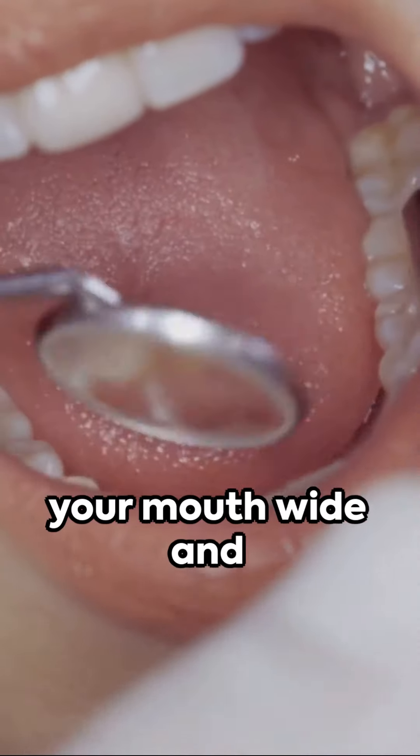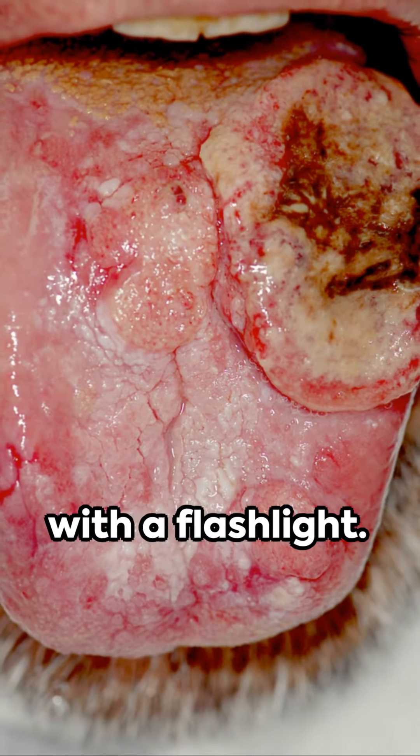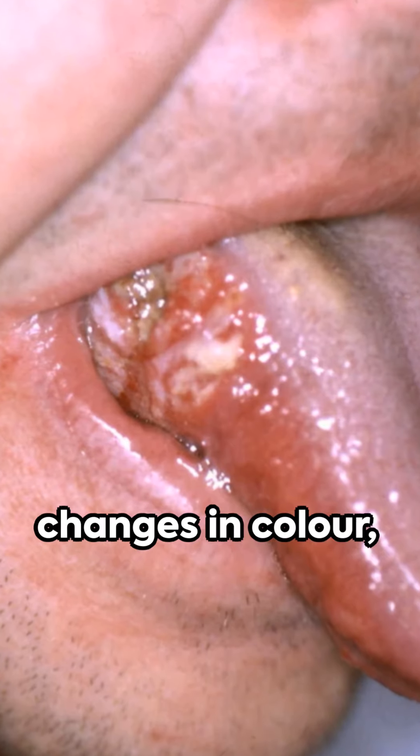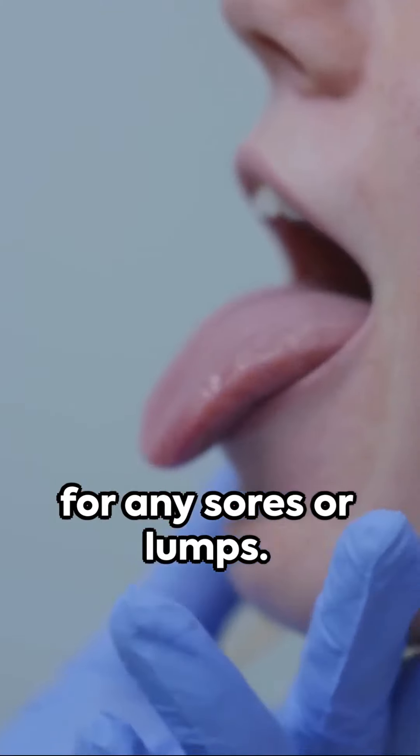Following this, tilt your head back, open your mouth wide, and examine the roof of your mouth, preferably with a flashlight. After that, proceed to your lips, looking for changes in color, texture or shape, and for any sores or lumps.